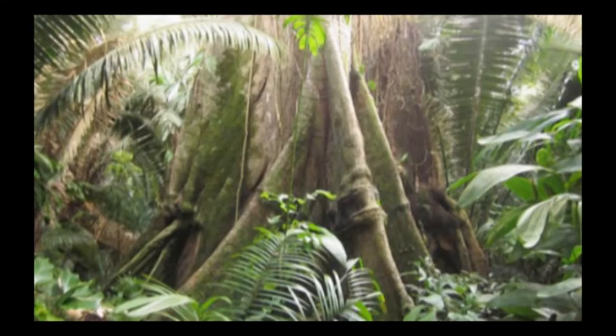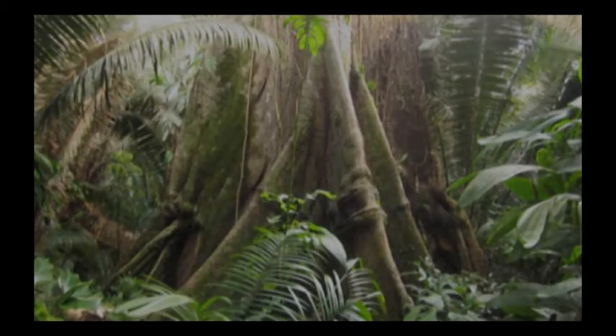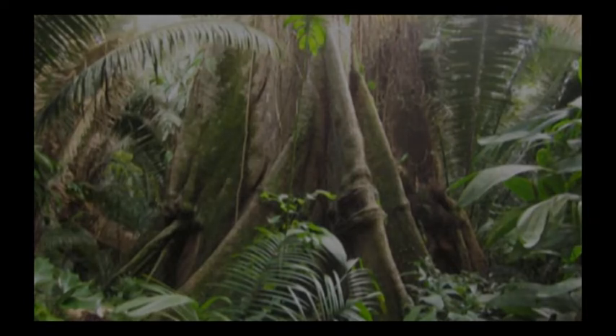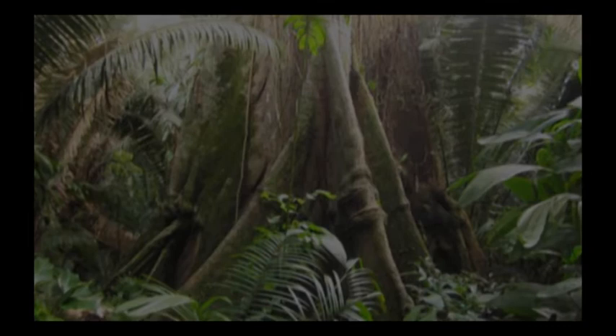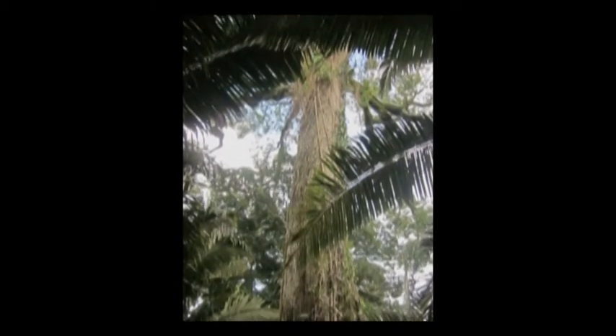The cebon takes around 20 people to wrap around the tree. It is the biggest tree in Lancetilla and a type of ceiba tree. It is a symbol of the Biotic Reserve, conceived as the tree of life by the Mayan culture. The tree has crowns, which are a type of niche for the tree to withstand large wind gusts.